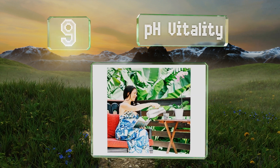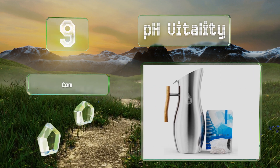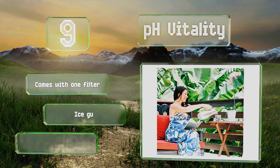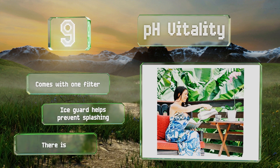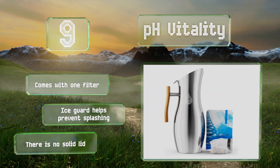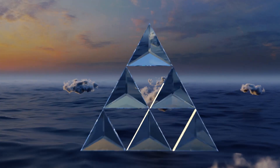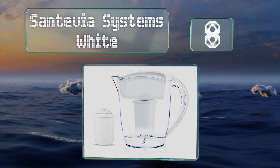At number nine, if you don't like the look of a clear plastic container on your counter, the PH Vitality may be for you. Its distinct modern design features a wooden handle and a curvy body made of food-grade stainless steel that resists stains and corrosion.